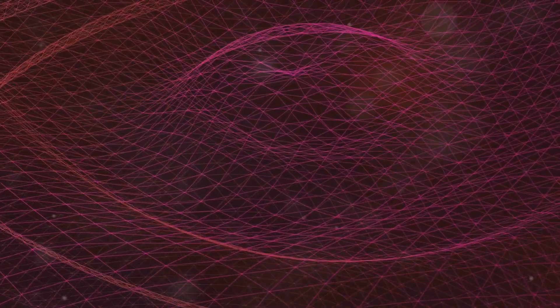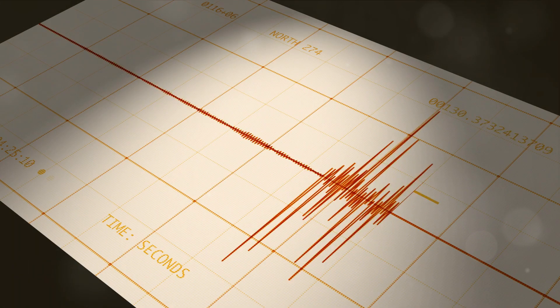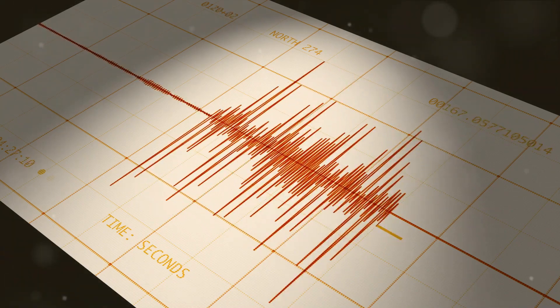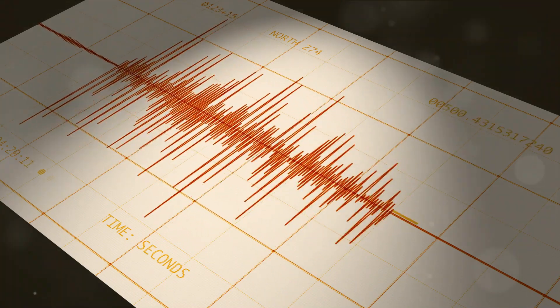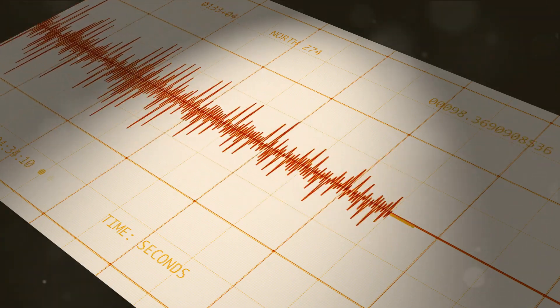From there, we dove into the science of seismic waves — those invisible ripples coursing through the Earth at breakneck speed, carrying the energy of an earthquake from its epicentre to the furthest corners of the globe. We then examined the tools and techniques that help us measure these tremors and to some extent predict their occurrence: seismographs, Richter scales, and the promising field of earthquake forecasting.